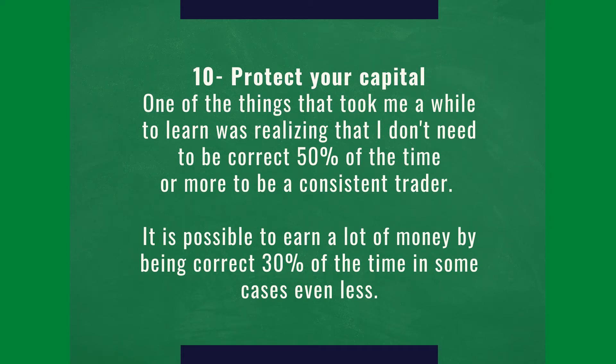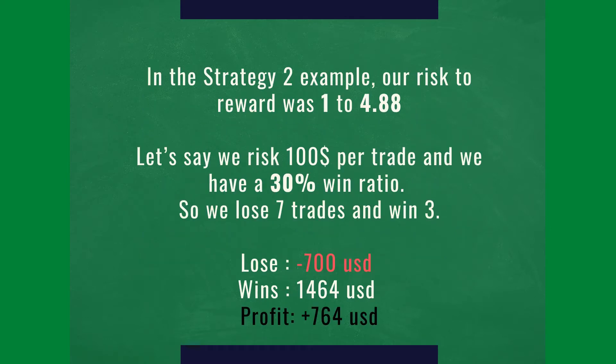Chapter 10: Protect your capital. One of the things that took me a while to learn is realizing that I don't need to be correct 50% of the time or more to be a consistent trader. It is possible to earn a lot of money by being correct 30% of the time or less. And I'm going to show you how.